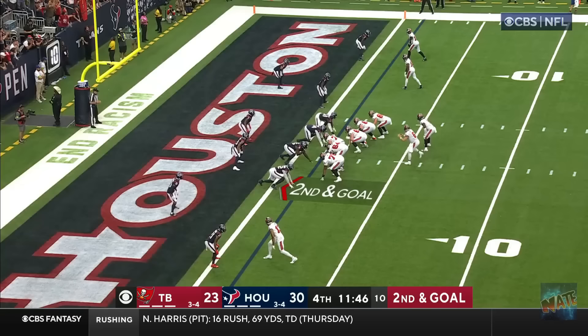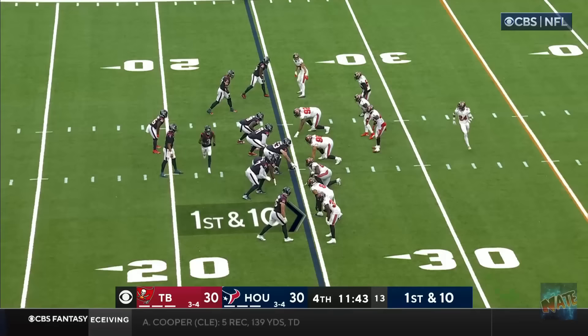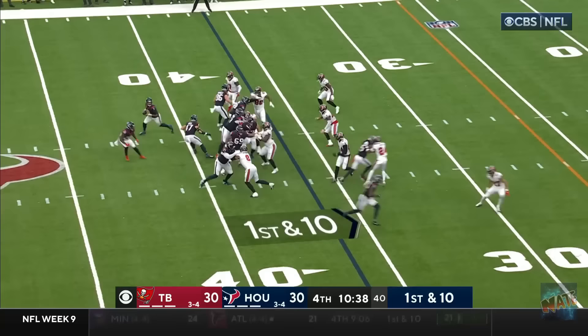Mayfield! Step! Deep ball! Mayfield looking for Evans! He's got him! Second and goal. On the give! Ripping through! Rashad White! Touchdown! Tampa Bay! For the rookie, Stroud! Protection is there, Stroud! Connects with Brown! And another catch and run for Noah Brown!